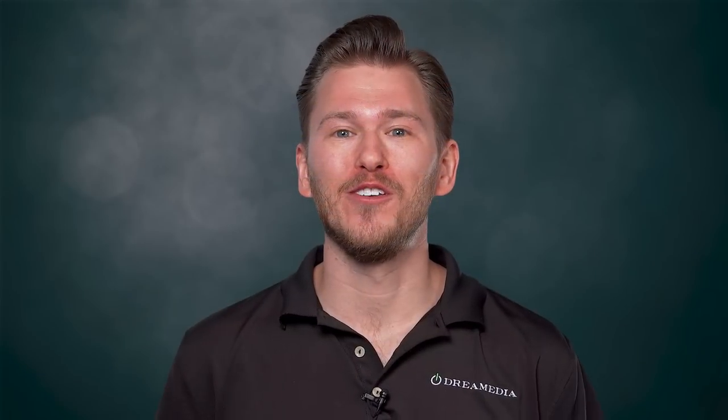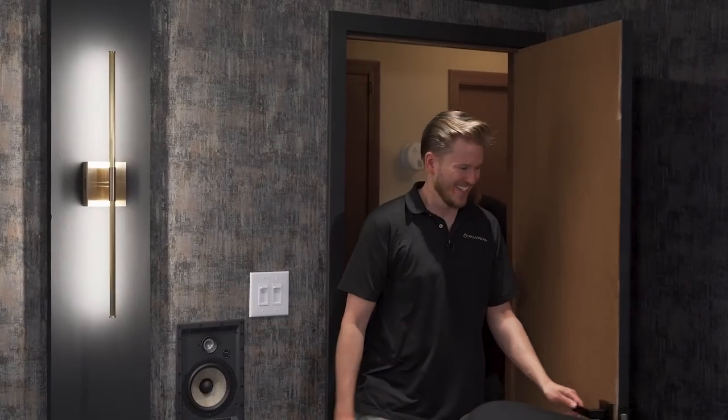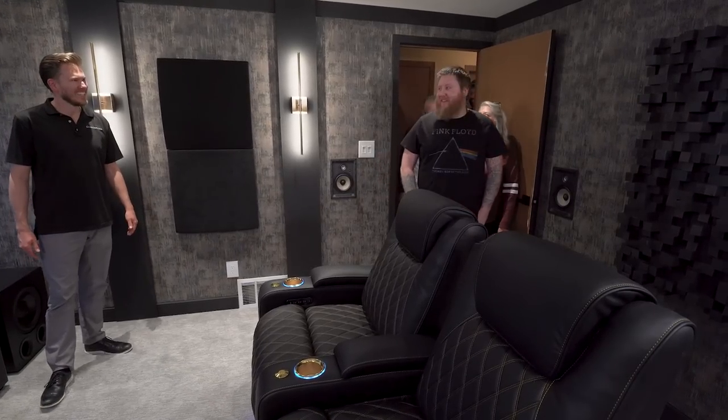Thank you to all of our viewers for tuning in to Dream Media's Man Cave Makeover. All right, the moment we've all been waiting for — check out your dream man cave! Oh my God, look at this. Whoa. Dude, it's a completely different room.